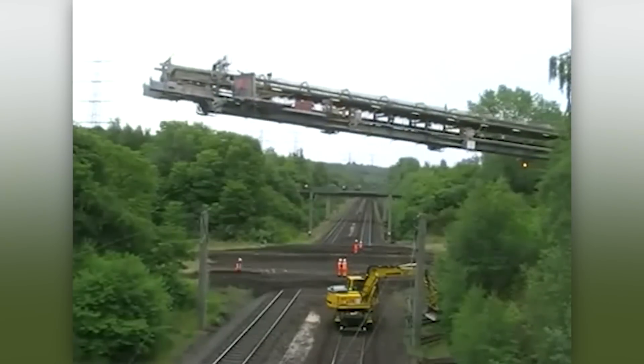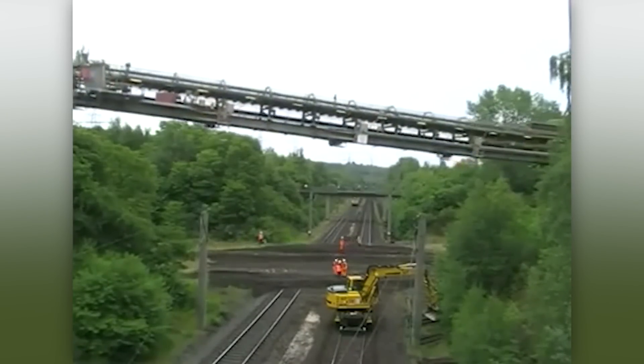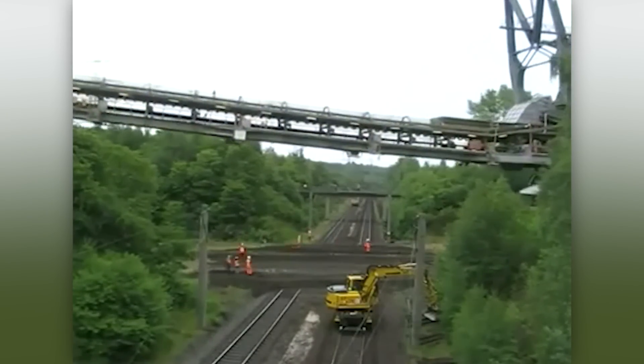This is the world's largest self-propelled unit, the Bagger 288 Bucket Wheel Excavator.